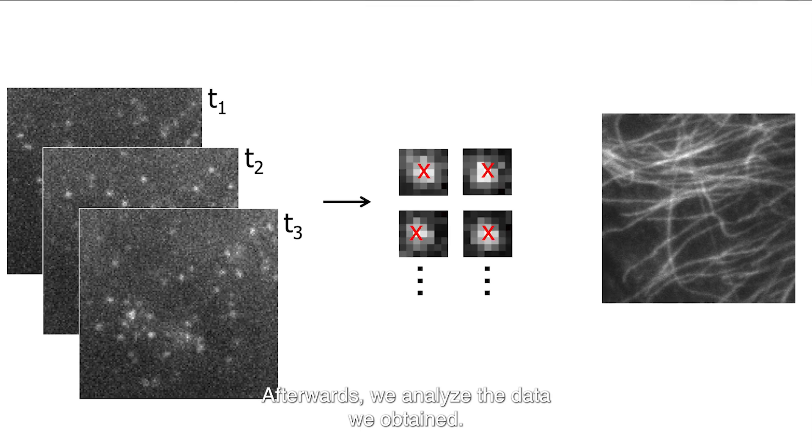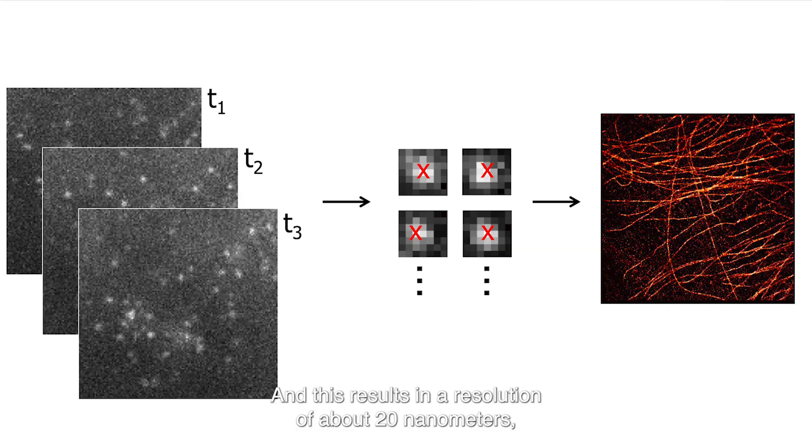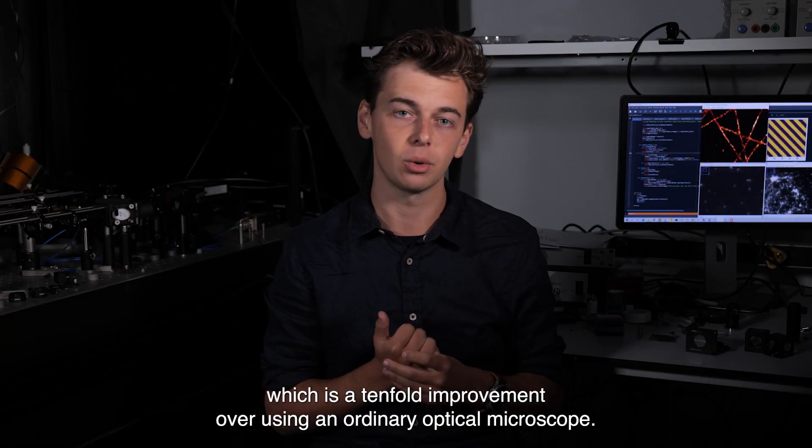Afterwards, we analyze the data we obtained, and this results in a resolution of about 20 nanometers, which is a tenfold improvement over using an ordinary optical microscope.